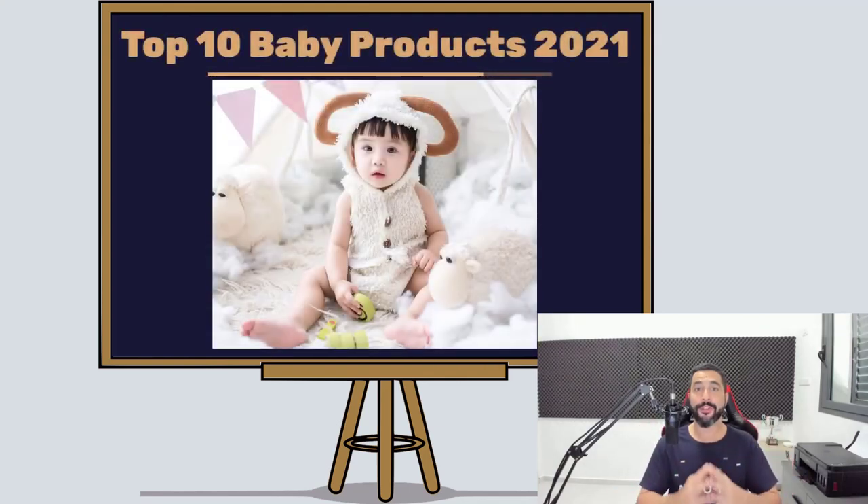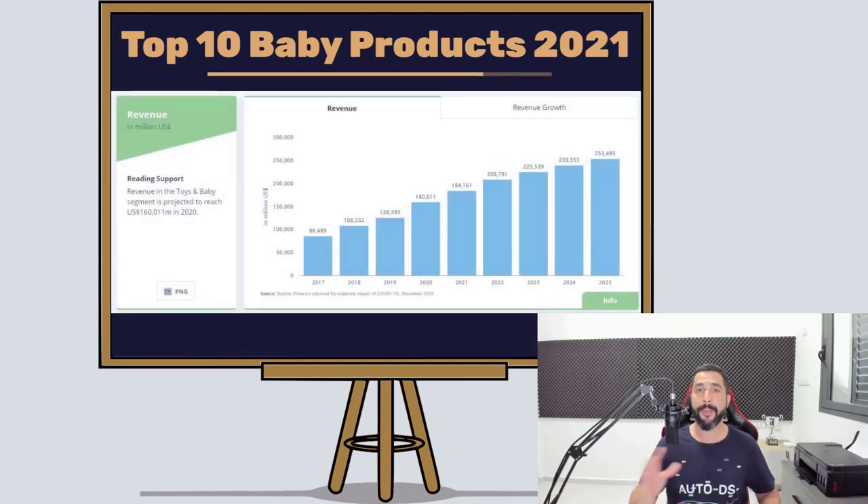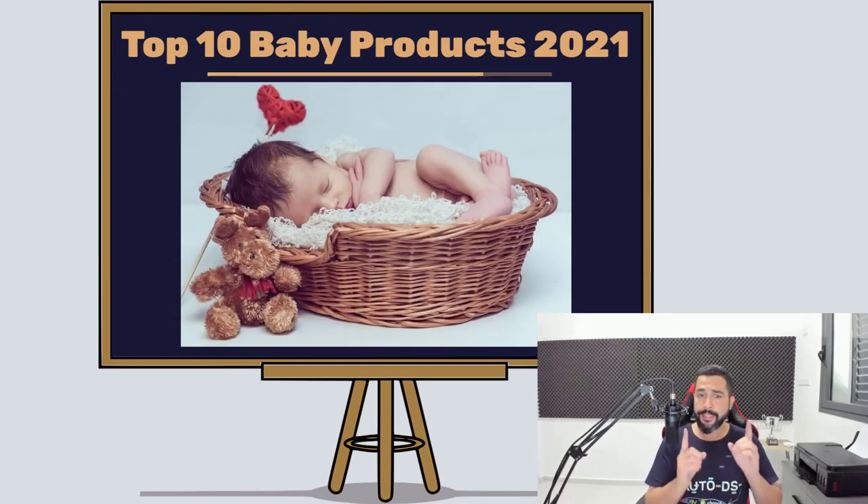The top 10 baby products to sell on your dropshipping stores for 2021, which is going to be an amazing year for dropshipping, an amazing year for e-commerce business owners. So if you're in that category or you're just thinking of getting started, here is another product finding video from us to you to help you along your journey in this niche specifically, which has been booming this year — and next year is going to be even bigger and better.